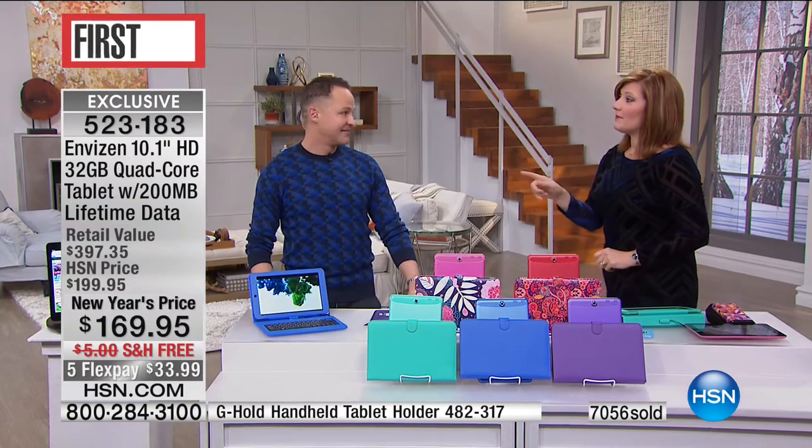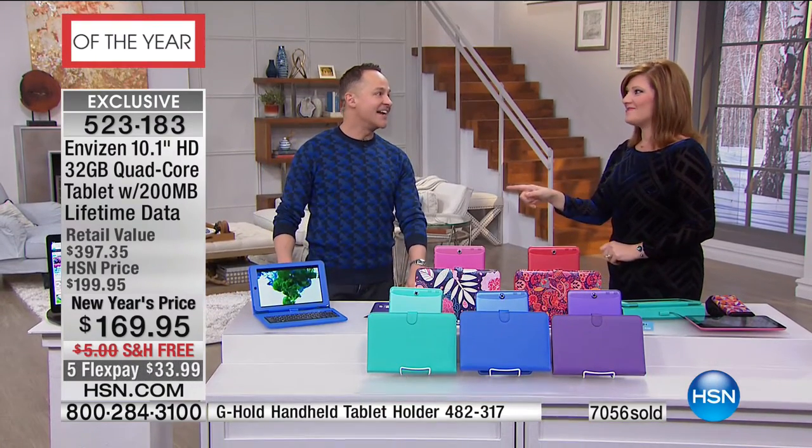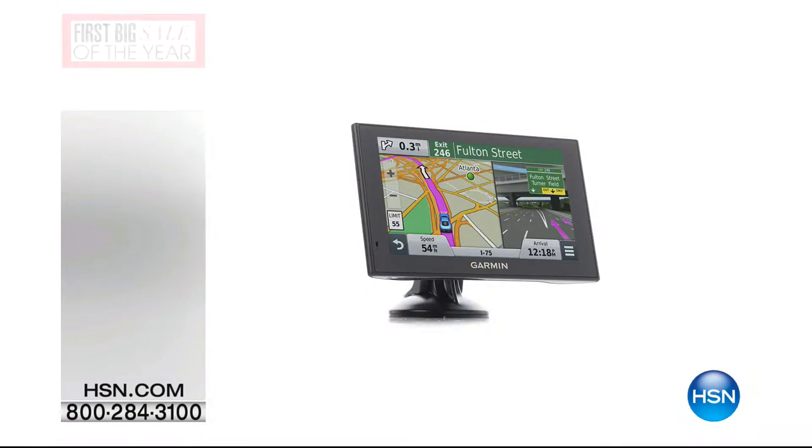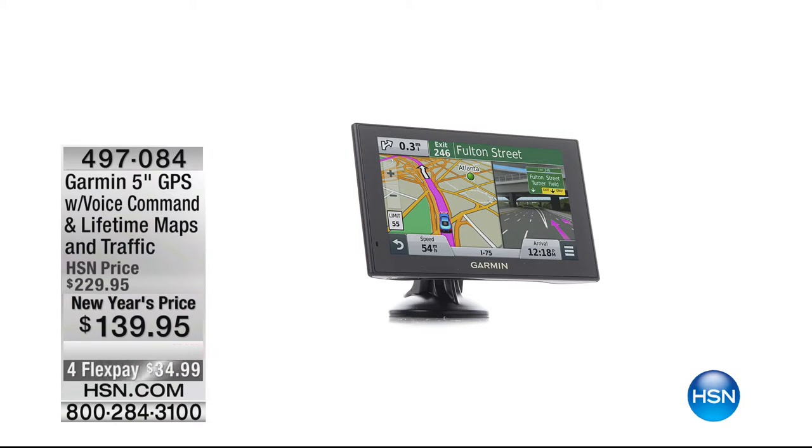You're going to be sticking around because we're coming up with the HP laptop — the Stream. Stay tuned for that full functioning laptop in a small compact size.